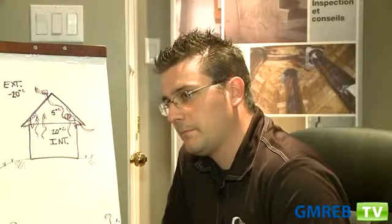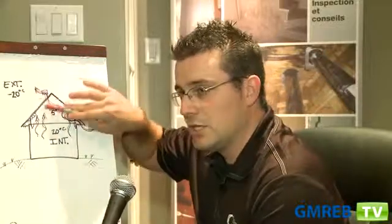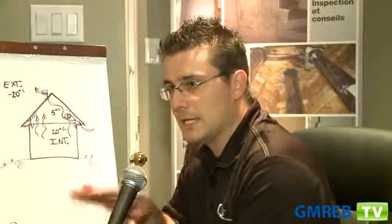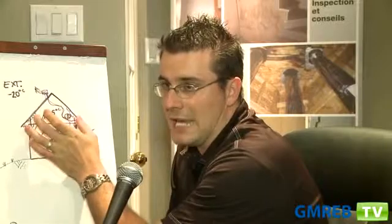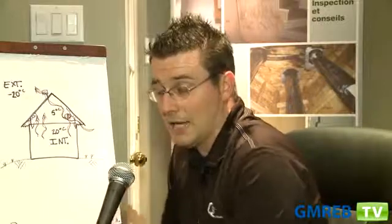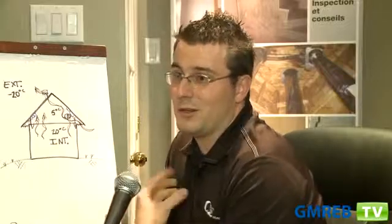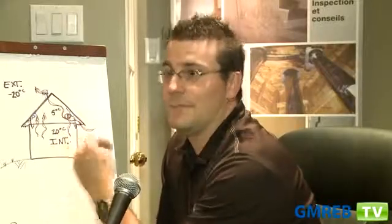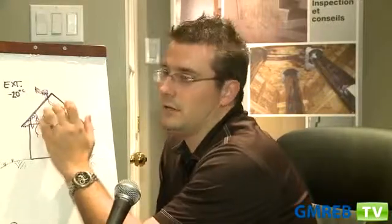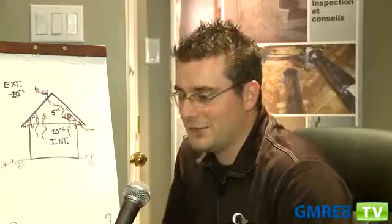And if the attic is not properly ventilated, what can you do to correct the problem? You can add ventilation. You can add materials to compress the insulation in the attic to increase the flow of air infiltrating into the attic. And you can also try to minimize the amount of humidity produced by the people living in the house from getting into the roof by properly sealing your vapor barrier. There are a lot of things you can do.